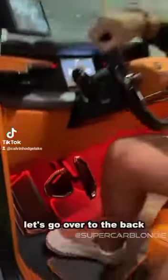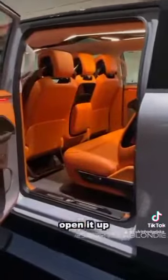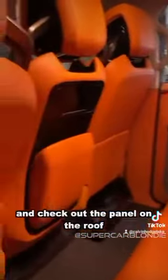Let's go over to the back. Three more seats. And check out the panel on the roof — it's pretty long. I like it.